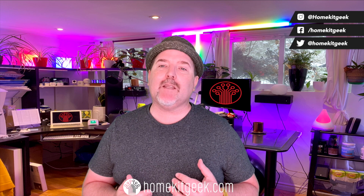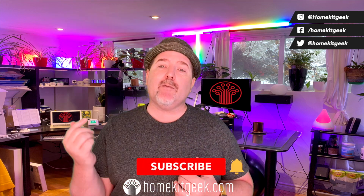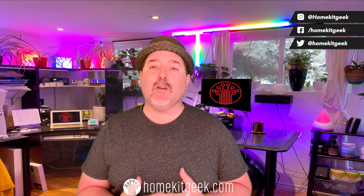Hey guys, Chris Young here from HomeKit Geek, the channel. We bring you new smart home content every single week, looking at Apple HomeKit, a little bit of Amazon, Google Home Assistant, whatever else I find interesting. If you find that interesting, consider subscribing below and ring that bell so you get notified when there are new videos.